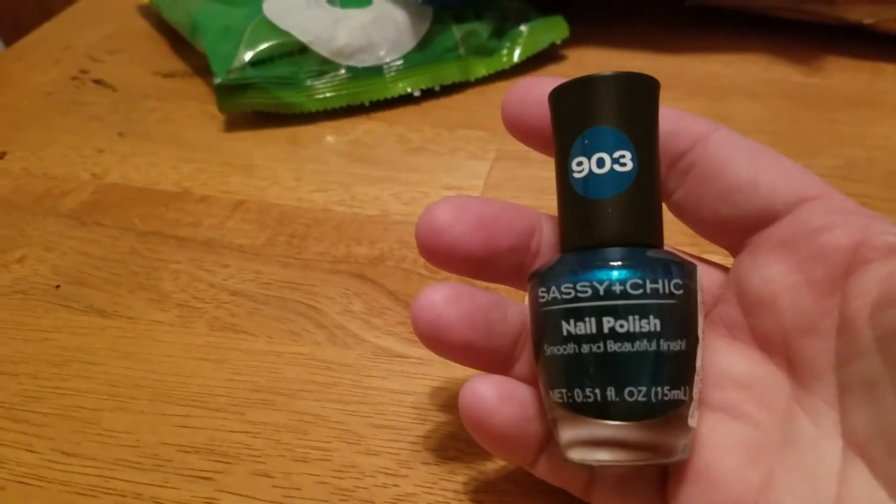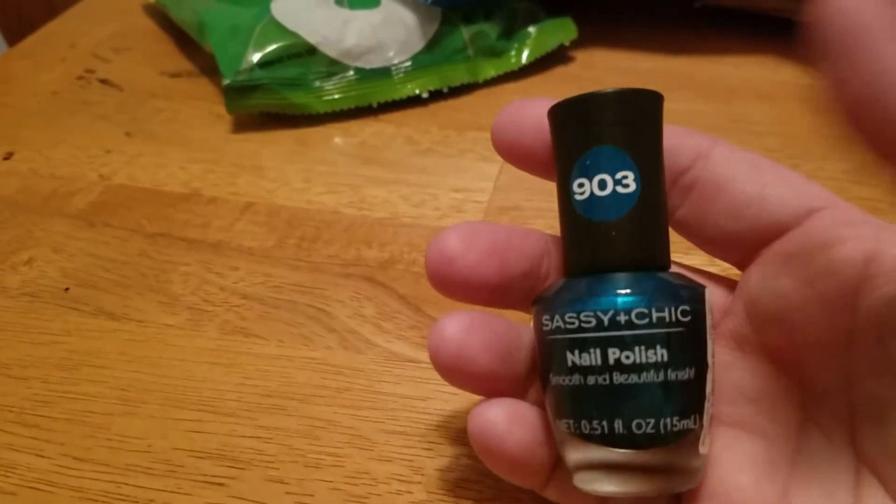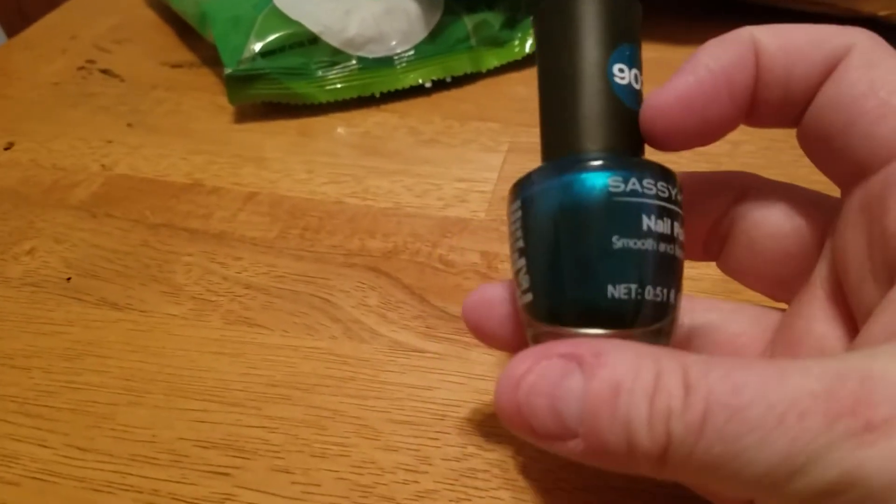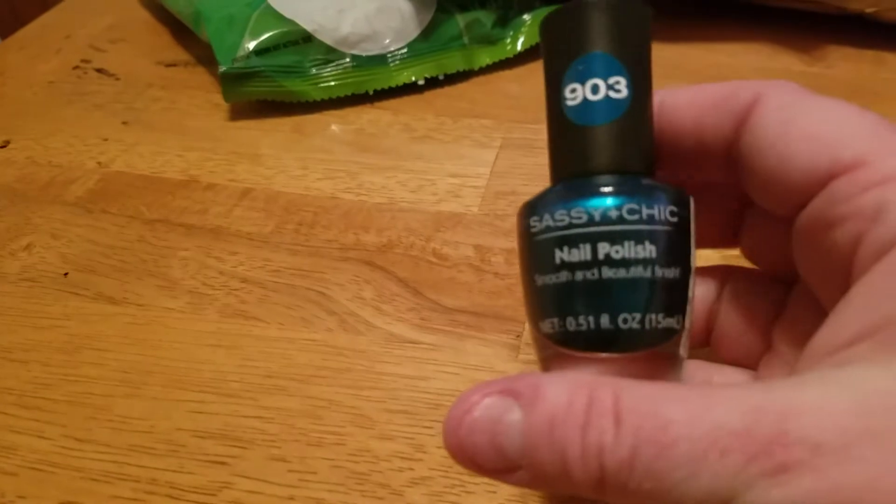I picked up this pretty nail polish. I don't think I have this color — it's by Sassy and Chic, number 903. My mom said, 'Isn't that kind of dark?' and I said, 'Well, people don't care anymore — people are going around wearing black lipstick, so if they can do that, I can wear dark nail polish.'